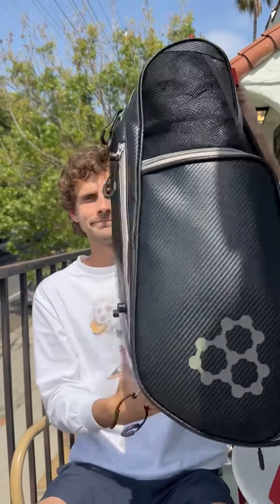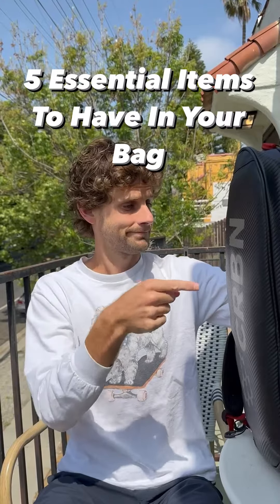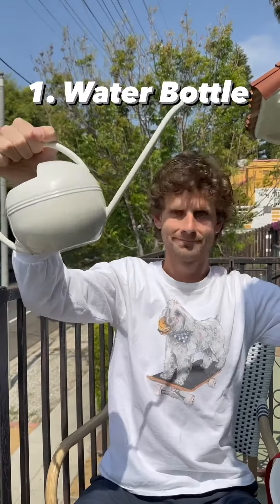What's up everybody? Today I wanted to talk about five essential items that every pickleball player should have in their bag. Gotta stay hydrated on the courts. I really recommend bringing a water bottle that can hold a lot of water and that's really easy to drink out of.